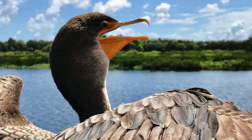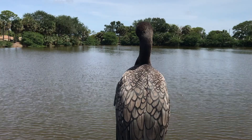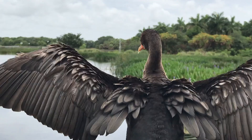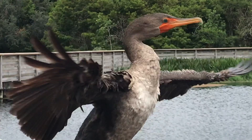The cormorant is a dark bird with a long neck and clear green eyes, the color of emeralds. It's found all around the world. The feathers of a cormorant's wings get wetter than other water birds, so they need to dry off to be able to fly. To do this, cormorants will come out of the water and spread their wings to dry in the sun.